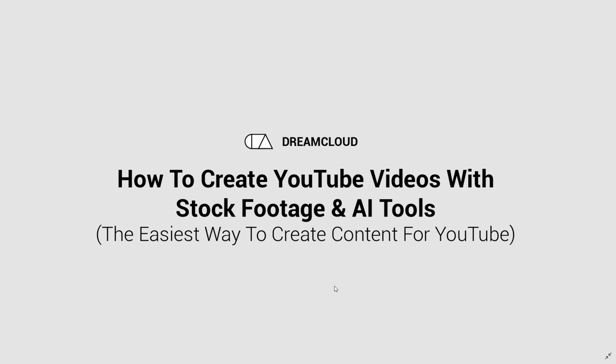In today's video, you're going to learn the fastest way to create YouTube videos using stock footage and AI tools. So if you're starting a new YouTube channel, the hardest thing will be to create content every single week. And for some channels, you have to create content every day, like a news channel, for example. I'm going to show you the fastest way to create content and the exact process that I use to create videos every day.